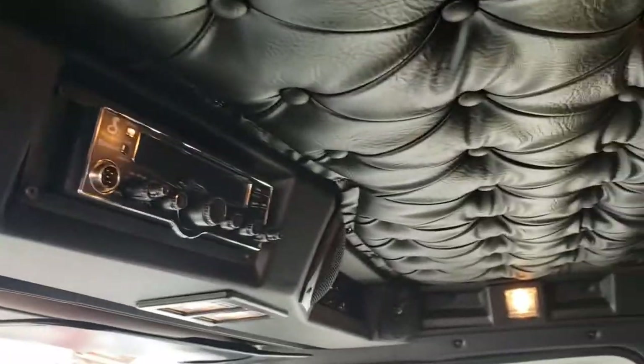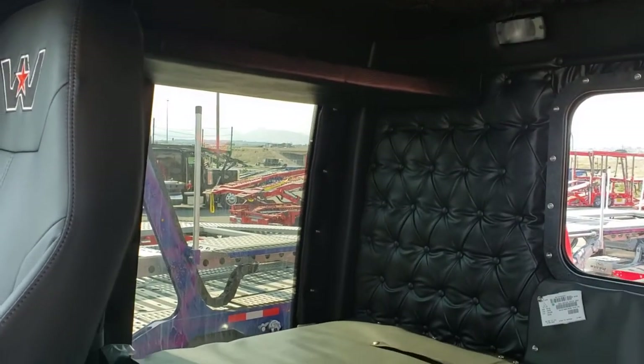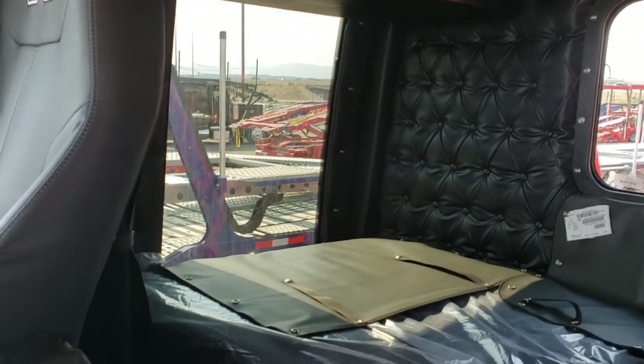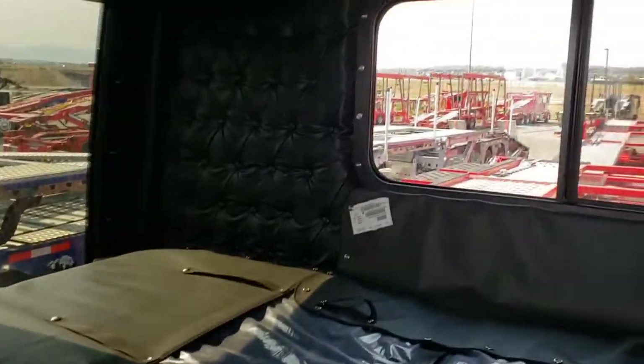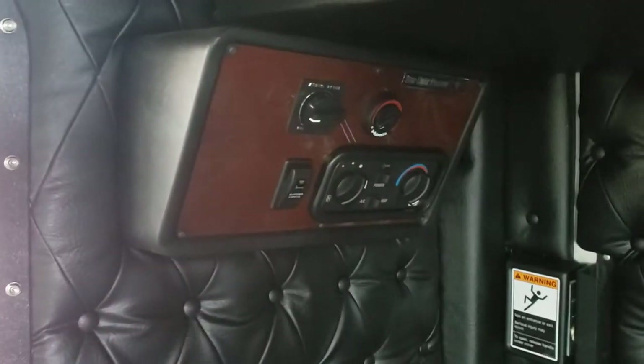Diamond tuck cover, beautiful overhead. And then the room for which the Western Star is legendary — this is a 54-inch sleeper with a 35-inch bunk. Plenty of room to sleep, a beautiful big window, and a door on the other side with your auxiliary HVAC.